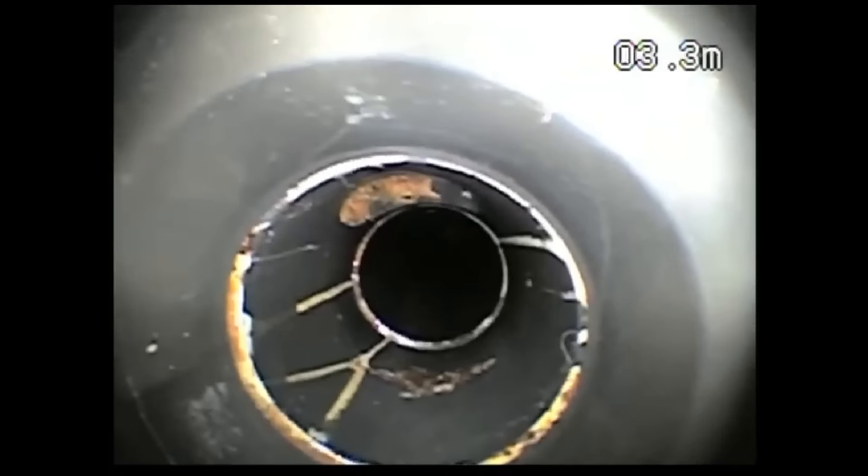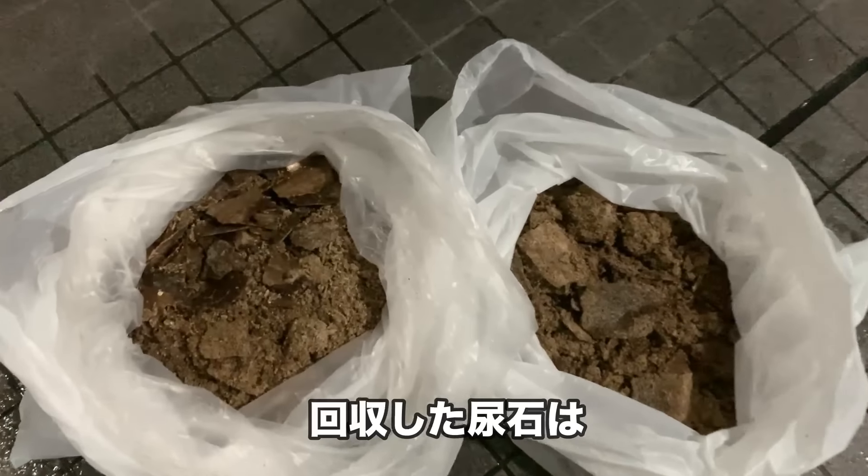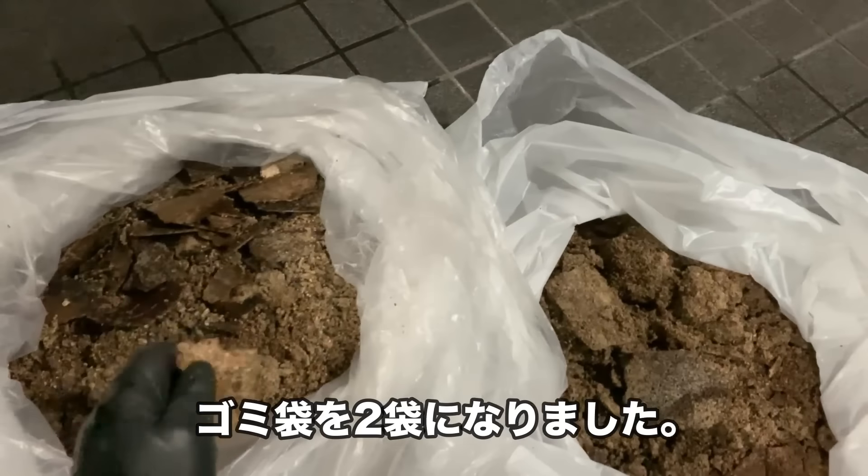縦缶の作業後はこんな感じです。本当に綺麗に剥がれてよかったです。ただ、今日1日目なので、あと4日間同様の作業を続けていきます。回収した尿石は、ゴミ袋2袋になりました。